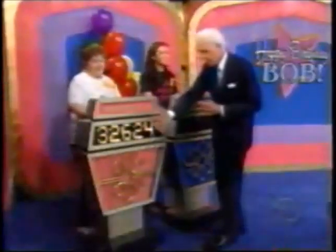Tracy, do you want to bid or pass? Pass to Ruth. Ruth, what is your bid? $32,624.